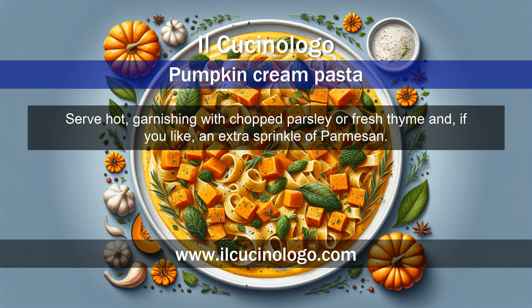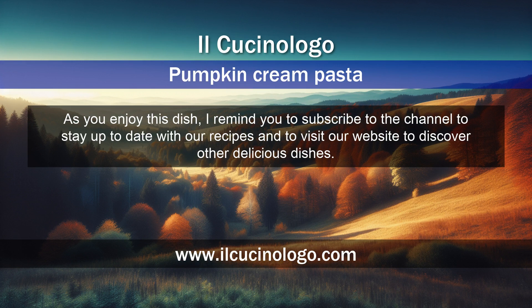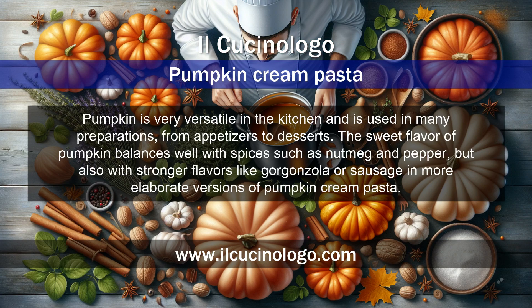If you like, add an extra sprinkle of parmesan. I remind you to subscribe to the channel to stay up to date with our recipes, and to visit our website to discover other delicious dishes.